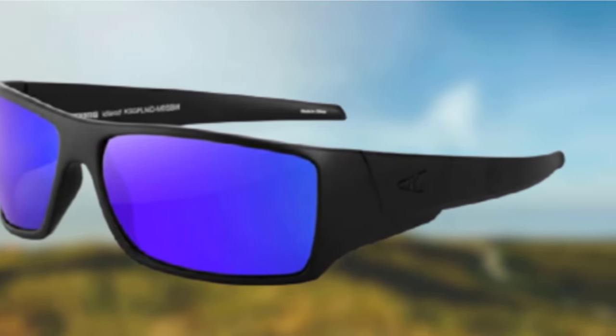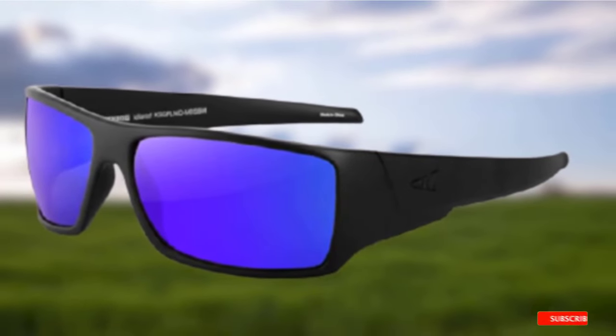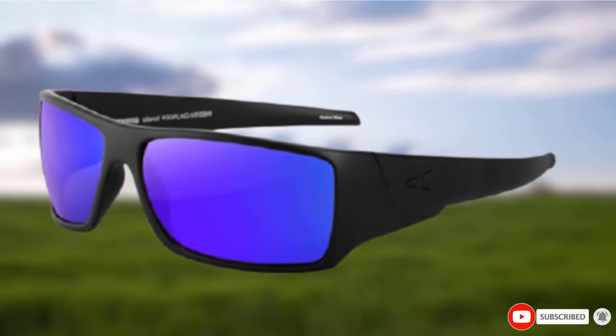The side arms of these sunglasses are wide and spacious, blocking glare from the sides too. So you'll be able to focus on what matters — you're fishing!